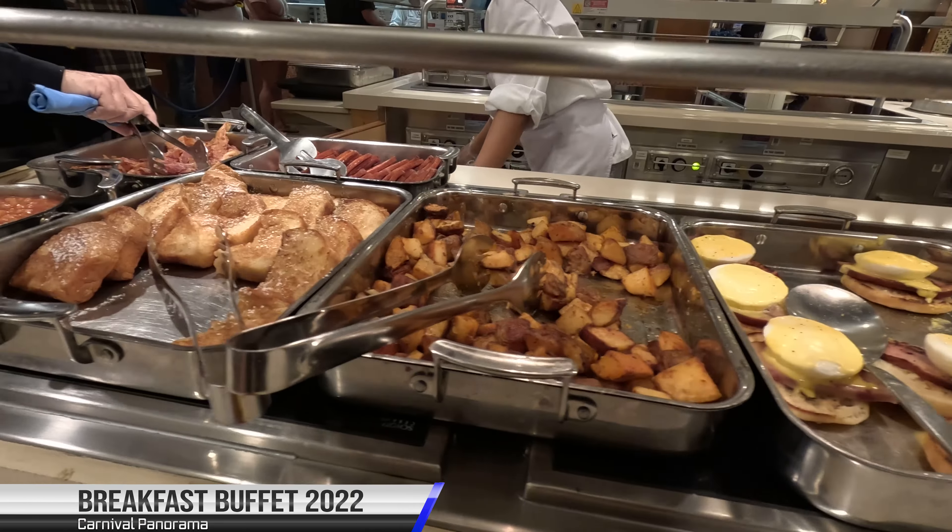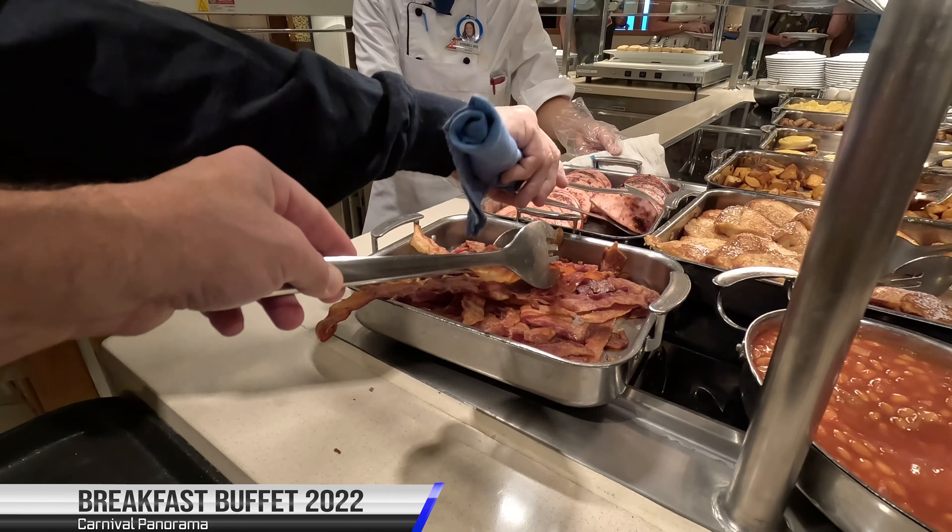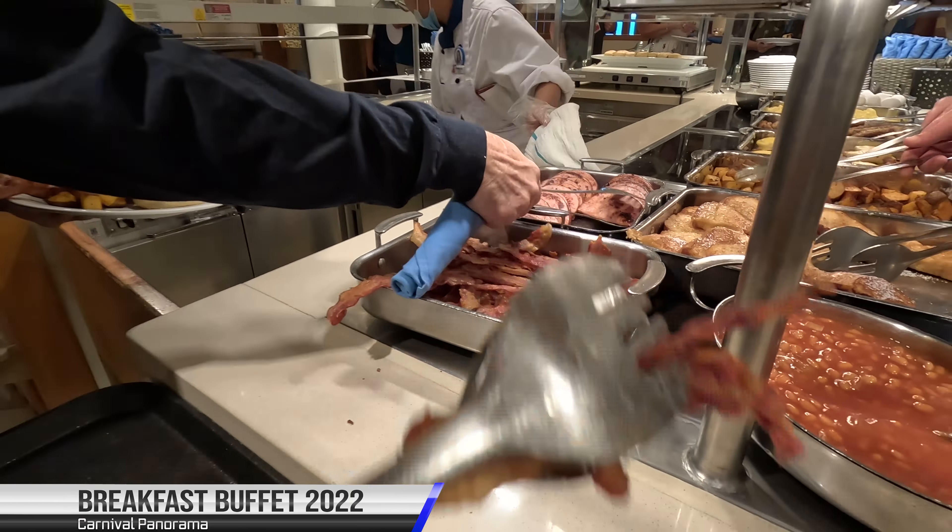Even when there were similar items, the presentation and quality didn't seem as good. This was similar for lunch and dinner. I don't have footage from the Vista, but I will show you what the Panorama buffet looked like for lunch and dinner.